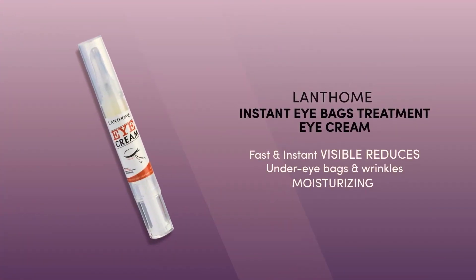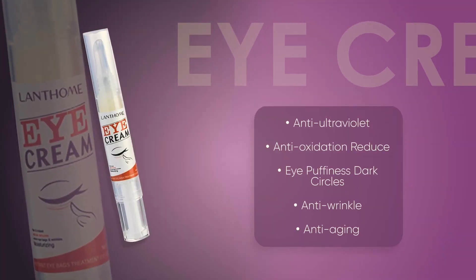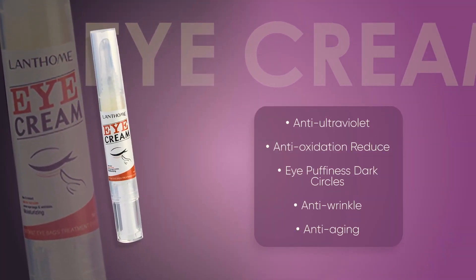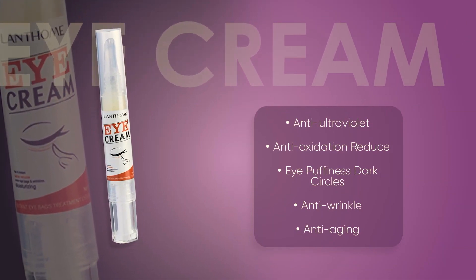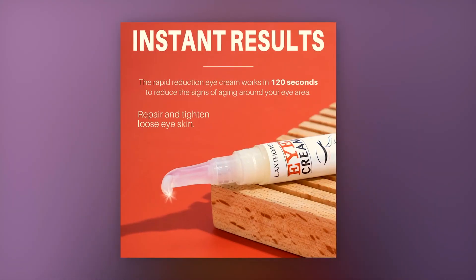Now with the eye cream, it's an instant eye bag treatment eye cream. It's antioxidants, it reduces eye puffiness and dark circles. It's anti-wrinkle and anti-aging. Now here are some before and afters, and it claims to work in 120 seconds to reduce the signs of aging around your eye area.